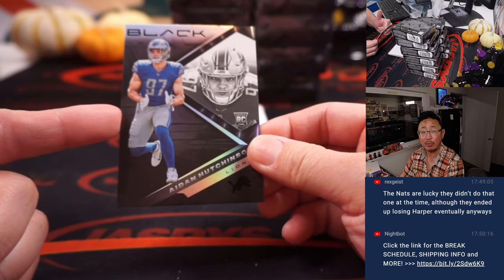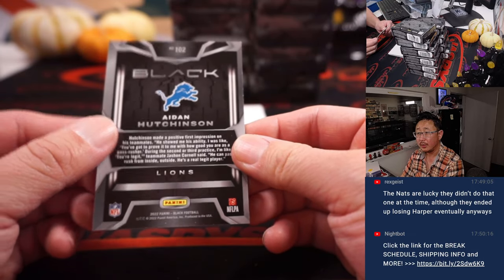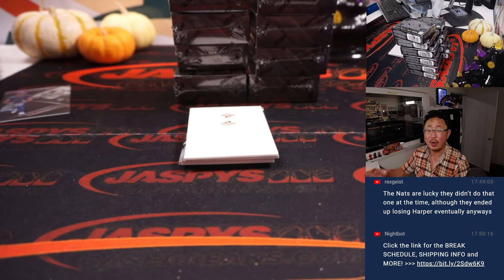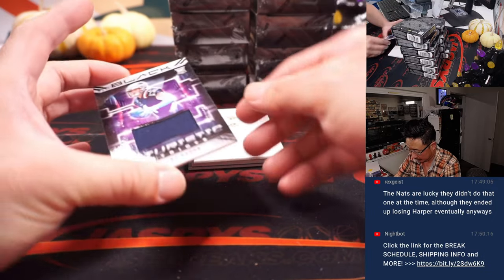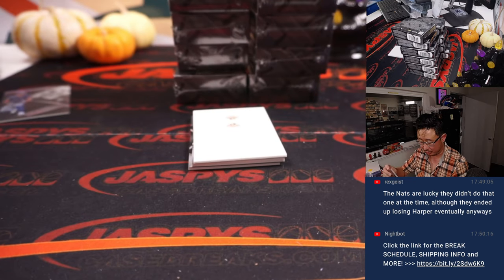So there are going to be some non-numbered cards. This is a number block group, so at the end of the break all the non-numbered cards will be randomized to one person. All the hits are numbered, so you don't have to worry about that part. Someone will just get some extra cards.